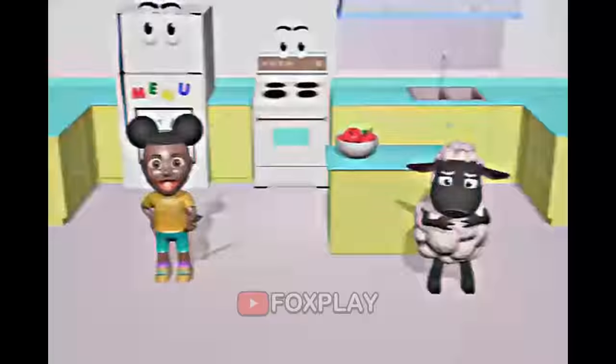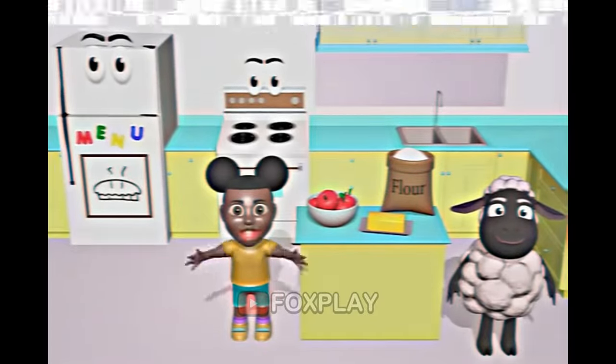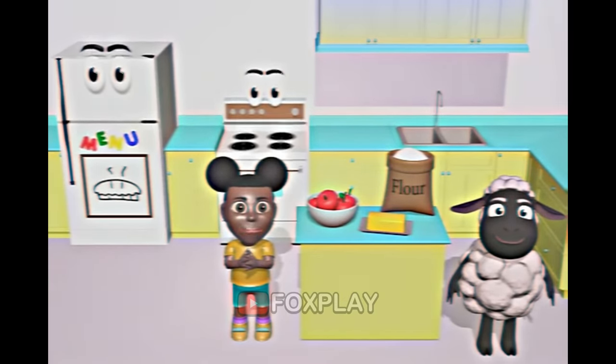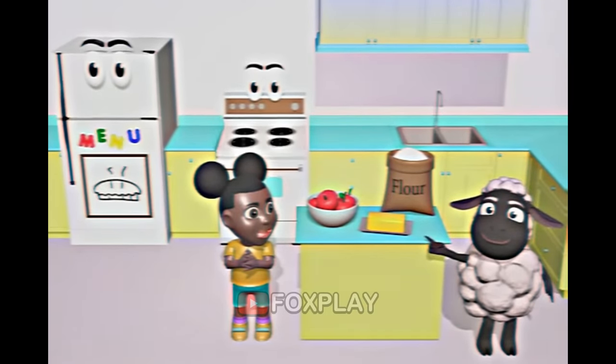Okay, Wooly, let's cut the apple. That was hard. We have almost everything we need to make our pie. We just need some sugar. Do you know where we keep the sugar? Is it in the pantry, the refrigerator, or the sink?